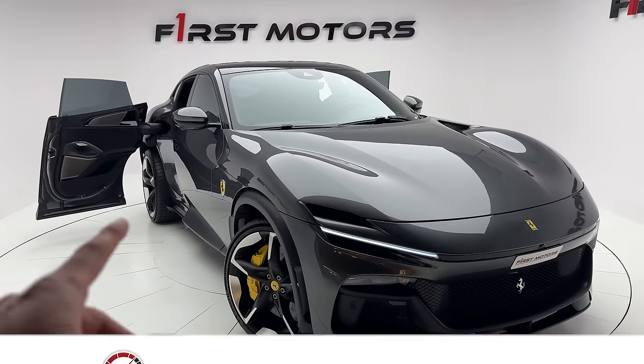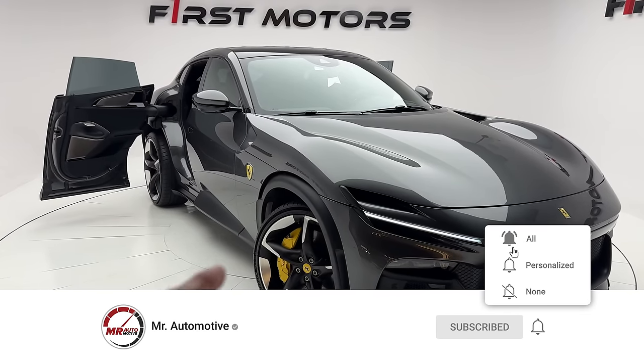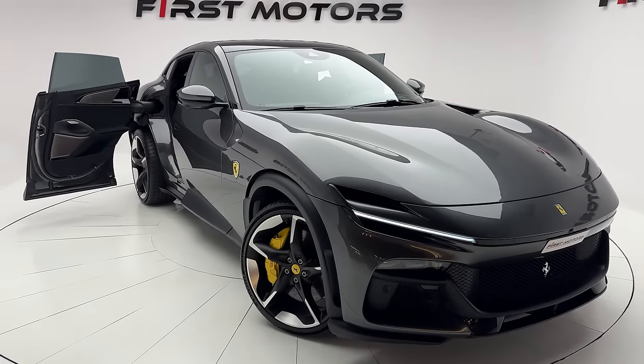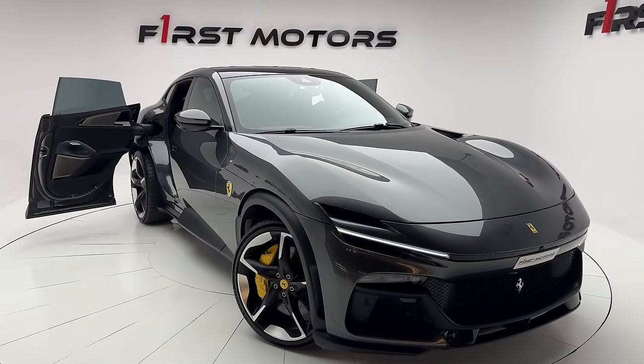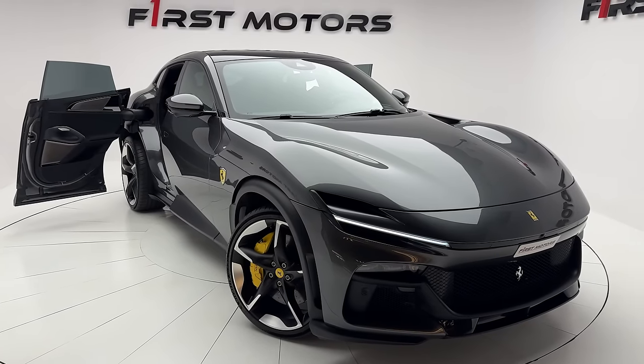Hello guys, I am Mr. Automotive and today it's finally time to welcome you. Right in front of us we have the all-new 2024 model Ferrari Purosang — the first ever Ferrari SUV. However, Ferrari doesn't even like to call it an SUV; they rather call it the FUV, Ferrari Utility Vehicle.